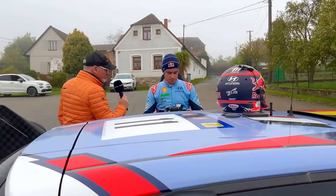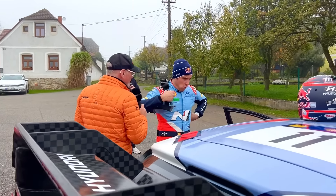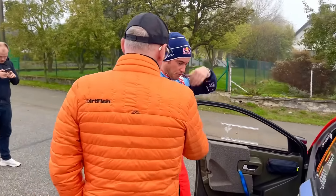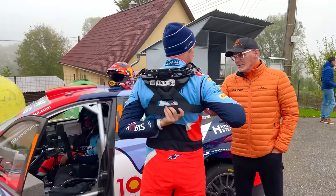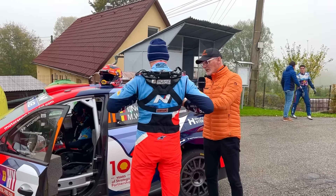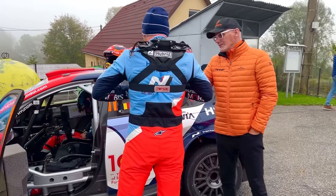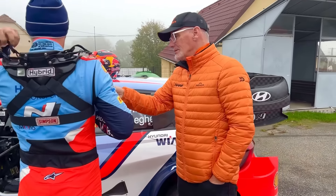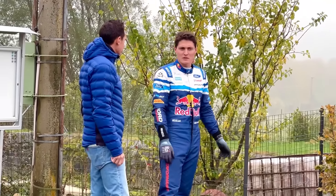Oh, it's okay. Difficult conditions, though, I would imagine, with the dampness under the trees, dry in other places. Yeah, it will be tricky out there. A bit foggy as well. Are you feeling anything with that wheel arch missing — can you feel it in the car? For sure, it's not a benefit, but it's drivable. Absolutely. Best of luck, Thierry. Doing what he has to do, Thierry Neuville out there.